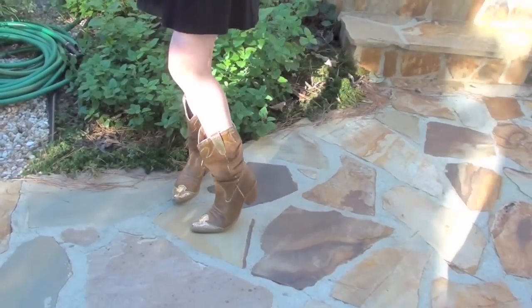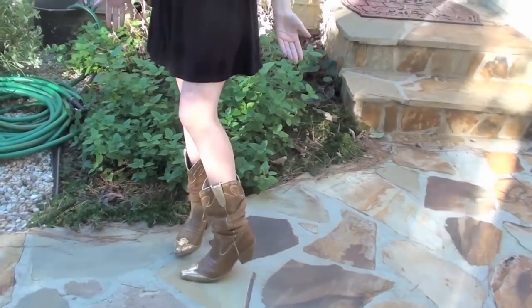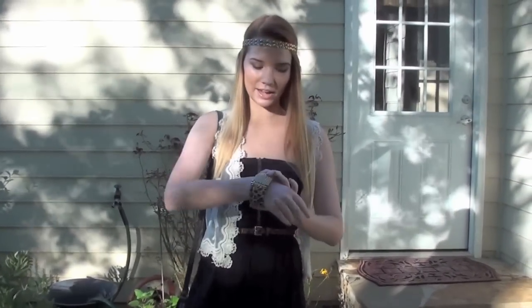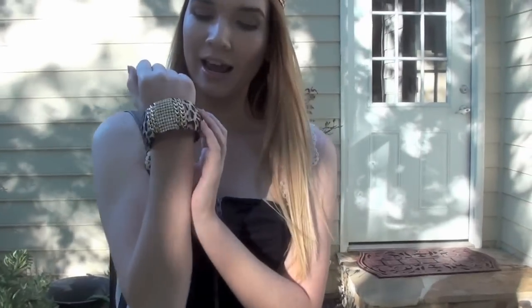We're going to Taylor Swift so I wanted to wear my cowboy boots. I got these on gojane.com and they're really blinged out and crazy, but I love them and I thought they were perfect for this concert. For my accessories, I have this bracelet and I've been meaning to talk about this for a long time.